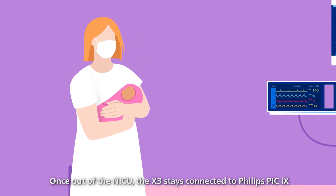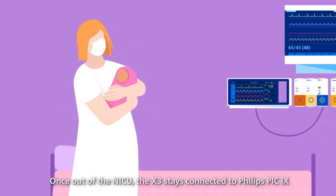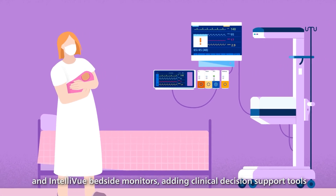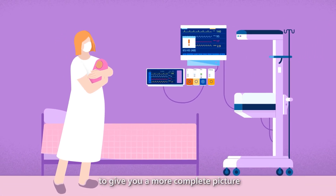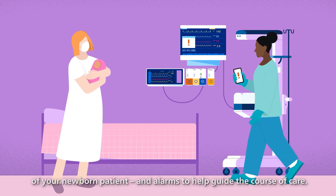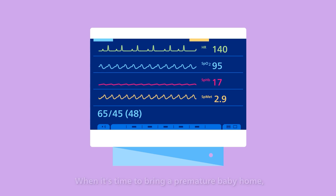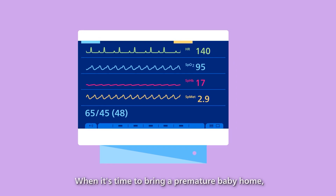Once out of the NICU, the X3 stays connected to Philips PIC-IX and Intellivue bedside monitors, adding clinical decision support tools to give you a more complete picture of your newborn patient, and alarms to help guide the course of care.